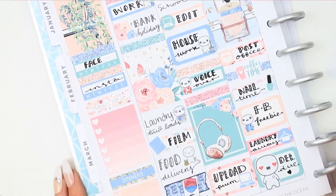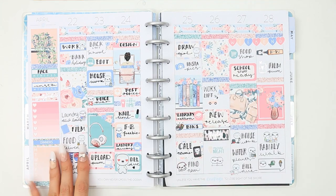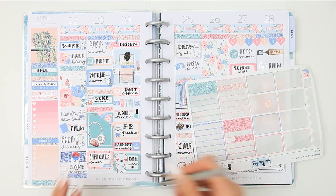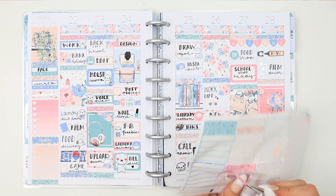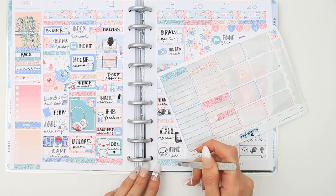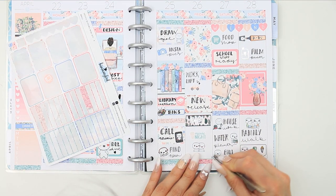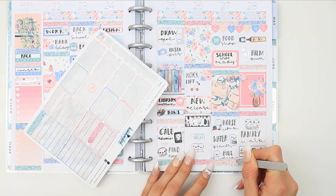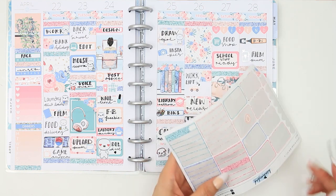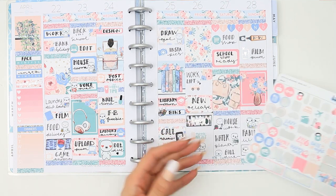I decided not to use the remaining washi and to save it for a leftover spread, since washi is normally the first thing I use and I never have spare. I finished off the bottom with some glitter headers. My last one ripped when I picked it up, so I decided to just use it anyway, and on top of that I used the icon with the fork, knife, and spoon since we'll be having dinner out that day.